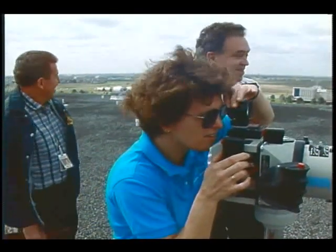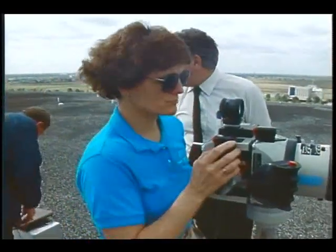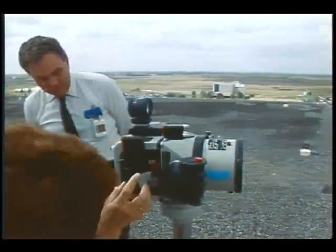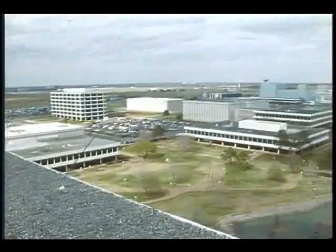They just keep growing. When we started this I was documenting all that. We used to come up here and shoot it for resolution. We'd shoot those grates over there, and when it was out you could really tell it on those grates.